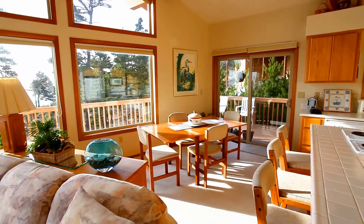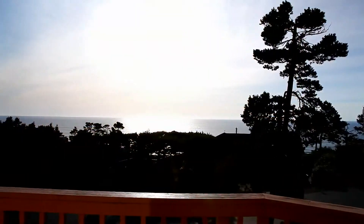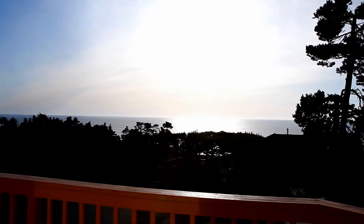From here, you can step out onto the deck, or head to the main level master suite, where you'll wake up to inspiring scenic ocean views every morning.